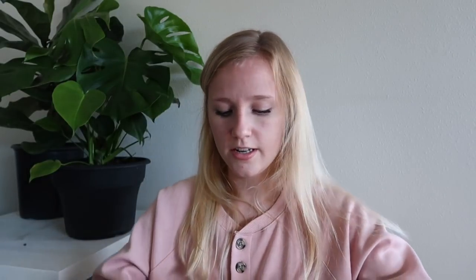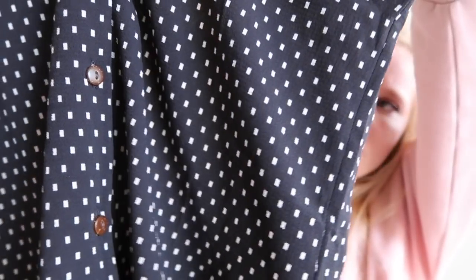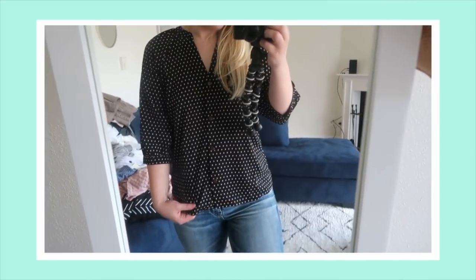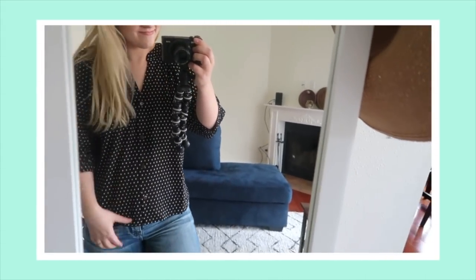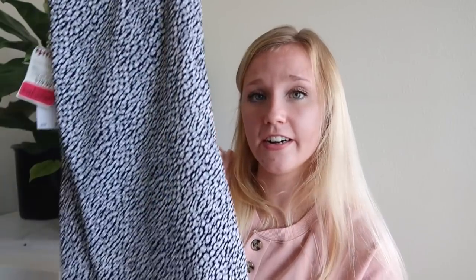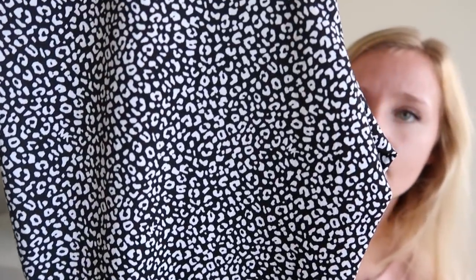The next shirt I got specifically for teaching — it's like such a classy teacher shirt you can throw on with jeans. It's this black and light beige pattern with buttons and three-quarter length sleeves. With a nice dark pair of jeans and some slides it would look so cute. It was $10. The next thing I got is this pair of pants — really cute, will be nice for teaching. They feel like leggings but look classier. They were $12, and it's just a black and white leopard/cheetah print. Really cute with a black t-shirt and that cardigan.